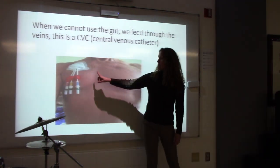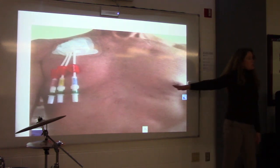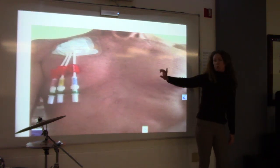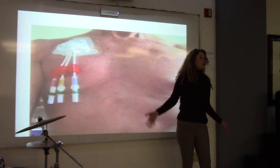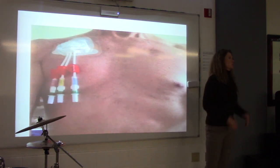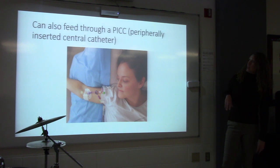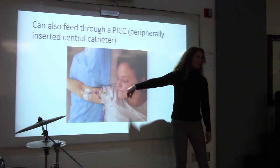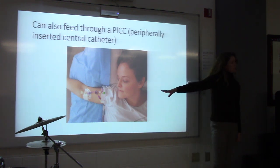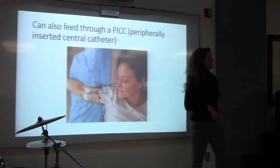They put a port in with three different lines because patients often need more than one thing going through: TPN plus antibiotics, and maybe additional medications or pressers. It's always good to have three ports. We also use a PICC line — peripherally inserted central catheter — which goes in through the arm and all the way into the superior vena cava. There are specialty PICC nurses in the hospital who place these, and we can do TPN that way.